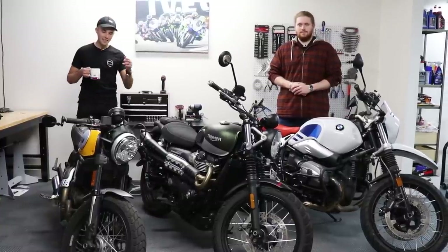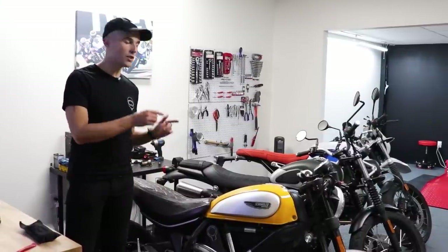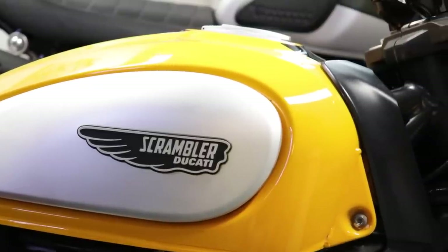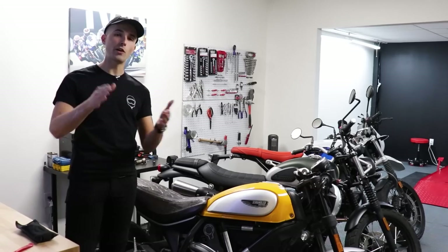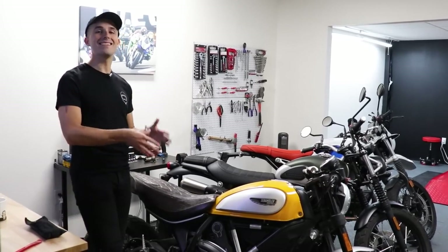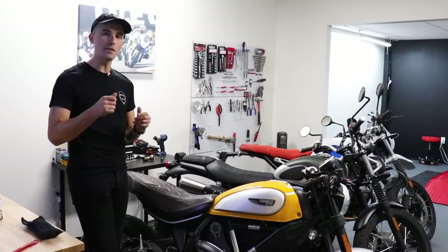First up in our scrambler shootout is this Ducati Scrambler — the 2015 model, the first year they came out. We got this bike from Twisted Road, where we rent a lot of cool bikes. I'm an investor in the company — hit the link down below to check out a cool bike you can rent.